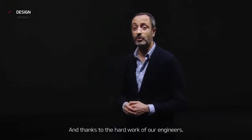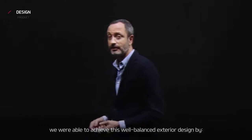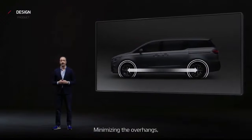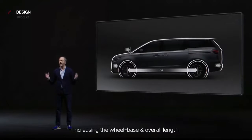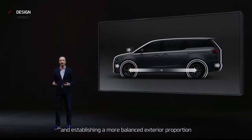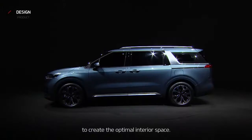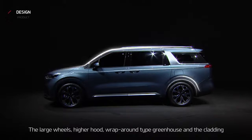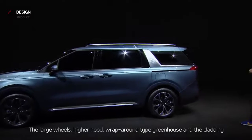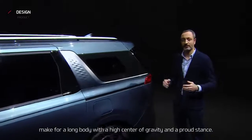Thanks to the hard work of our engineers, we were able to achieve this well-balanced exterior design. By minimizing the overhangs, increasing the wheelbase and overall length, and establishing a more balanced exterior proportion to create the optimal interior space. The large wheels, the higher hood, wrap-around greenhouse, and the cladding make for a long body with a high center of gravity and a proud stance.